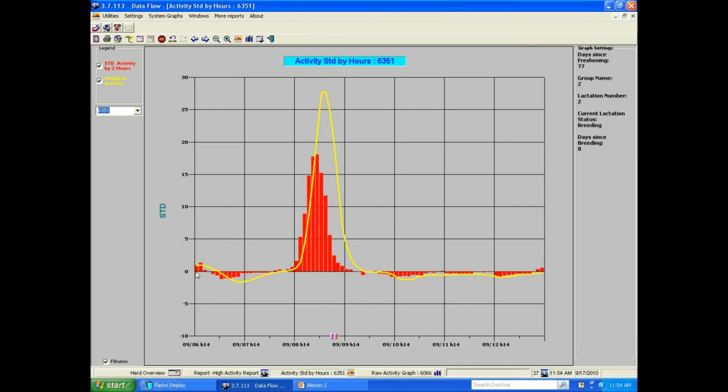The primary sign of estrus is standing to be mounted by a herd mate. One of the secondary signs is an increase in physical activity. You can see that the red bars are the actual raw data — the cow increases her activity over a period of time, then decreases and goes back to baseline. The yellow line is a rolling average, and that is what the system uses to trigger the breed signal to say that this cow is in estrus and should be inseminated.